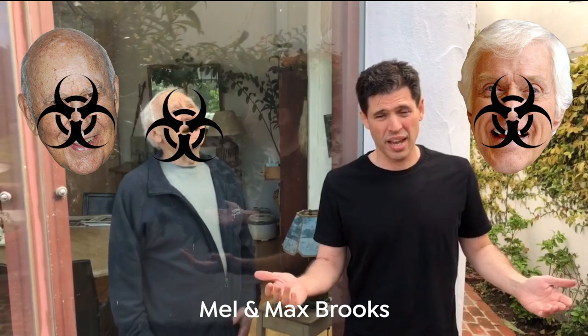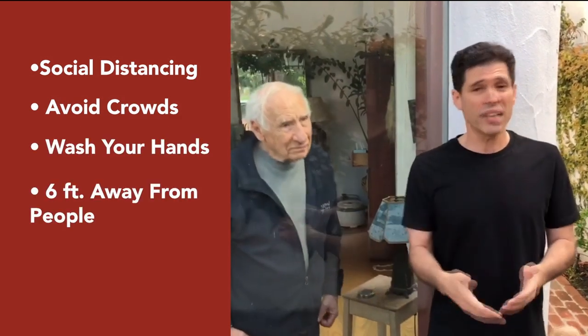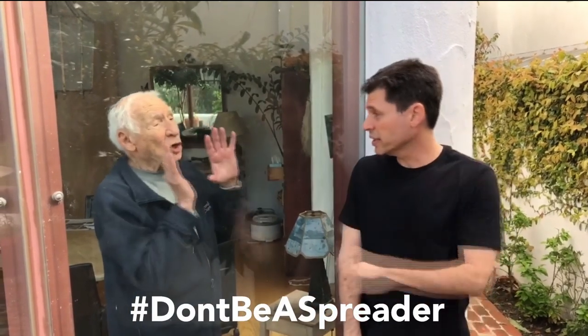Hi, I'm Max Brooks, I'm 47 years old. This is my dad Mel Brooks — hi Dad, he's 93. If I get the coronavirus, I'll probably be okay, but if I give it to him, he could give it to Carl Reiner, who could give it to Dick Van Dyke, and before I know it I've wiped out a whole generation of comedic legends. When it comes to coronavirus, I have to think about who I can infect — and so should you. Practice social distancing, avoid crowds, wash your hands, keep six feet away from people. If you've got the option to stay home, just stay home. Do your part, don't be a spreader.